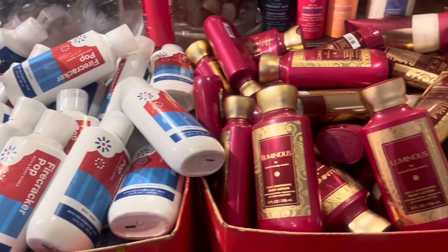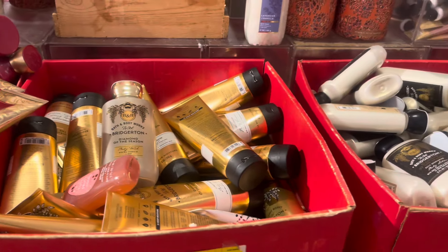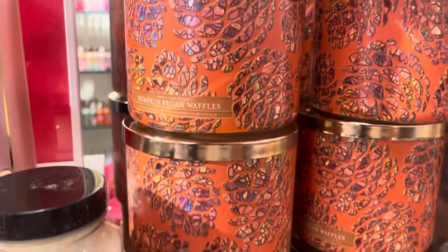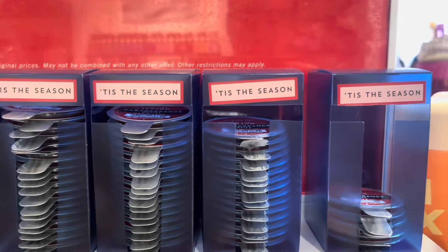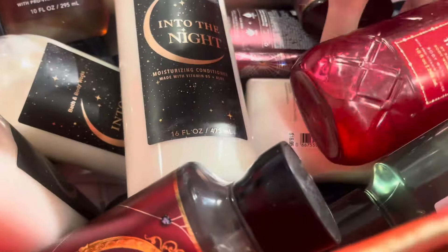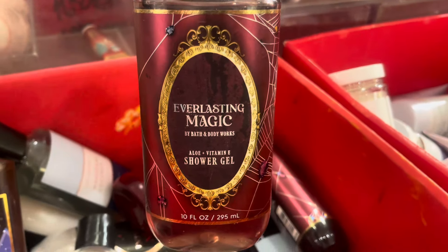Here we have the Firecracker Pop shower gel. Let's skip Luminous — and there's the Bridgerton collection. I was really excited to see Pumpkin Can Waffles back. Apparently they now have — the guy I spoke with, maybe he's a manager — said a thousand Pumpkin Can Waffle candles, and that they have a lot at their off-site location. Everlasting Magic was nice to see too.